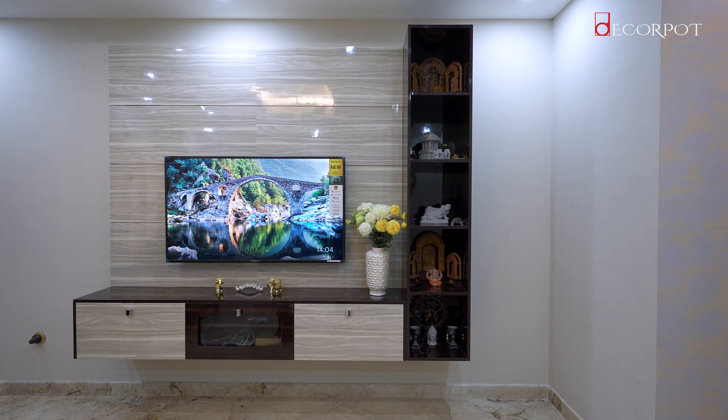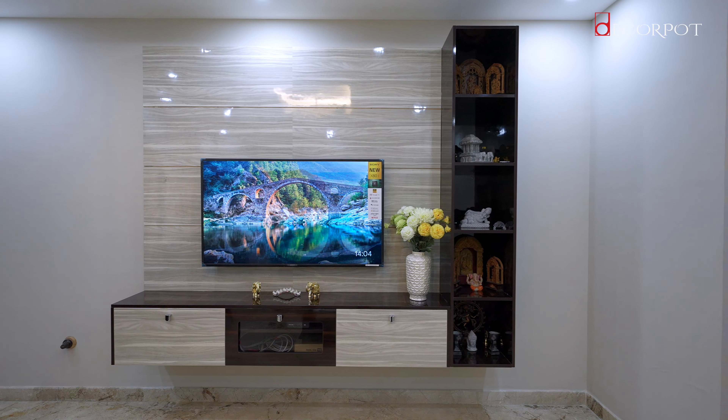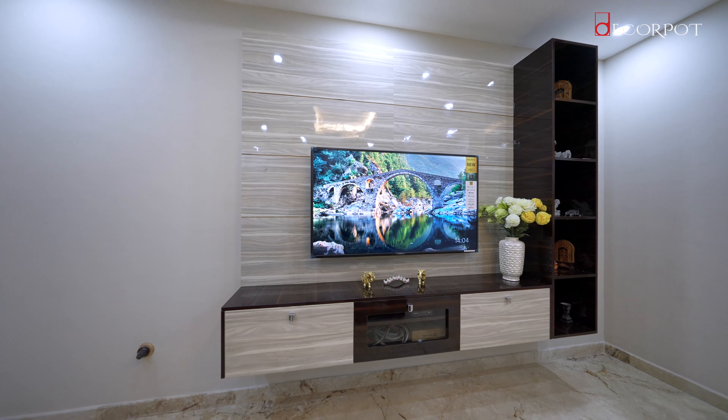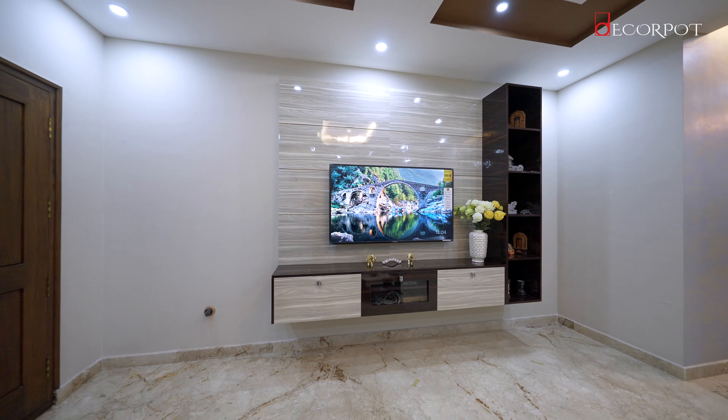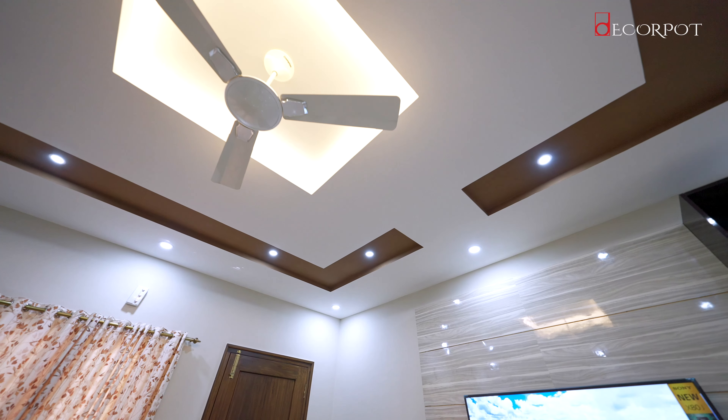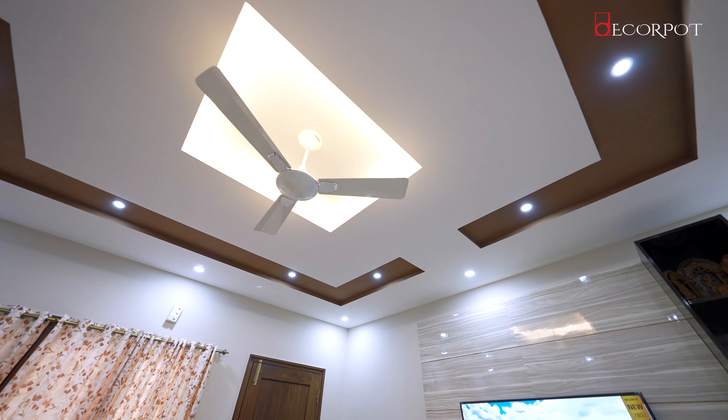The outcome was pretty much close to the 3D which was delivered. As we enter the living room, we can see a classic wooden TV unit design laminated with white and brown texture. Above, you can see a simple yet attractive false ceiling mounted along with lights.